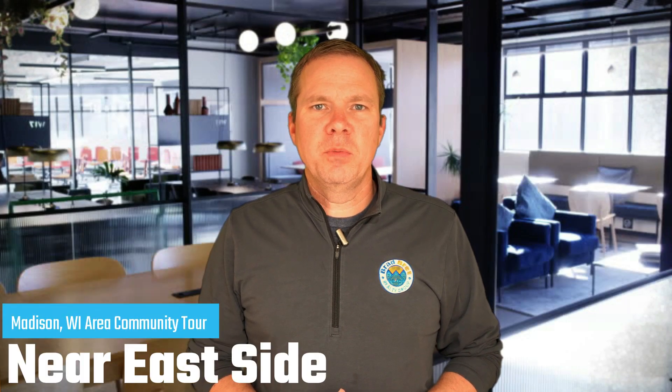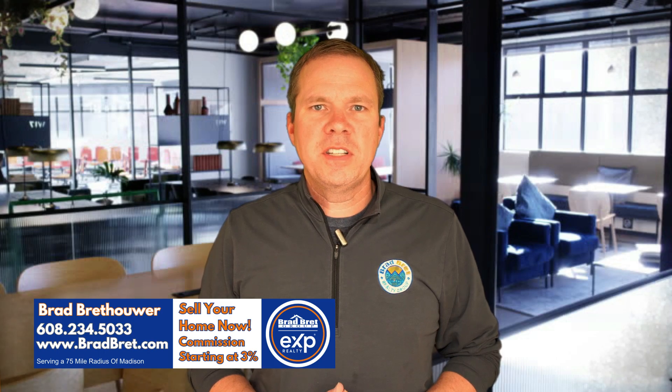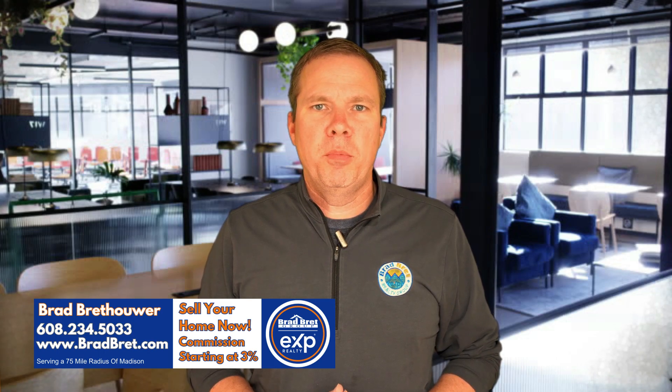Thanks for tuning in to watch this Madison, Wisconsin area community tours video. I'm Brad Bretthauer, team leader and broker associate for the Brad Brett Group at EXP Realty. In today's video, we are going to feature the Near Eastside Madison neighborhoods, show you points of interest, schools, and other features of the area to help you make an educated decision should you plan on moving to this area.